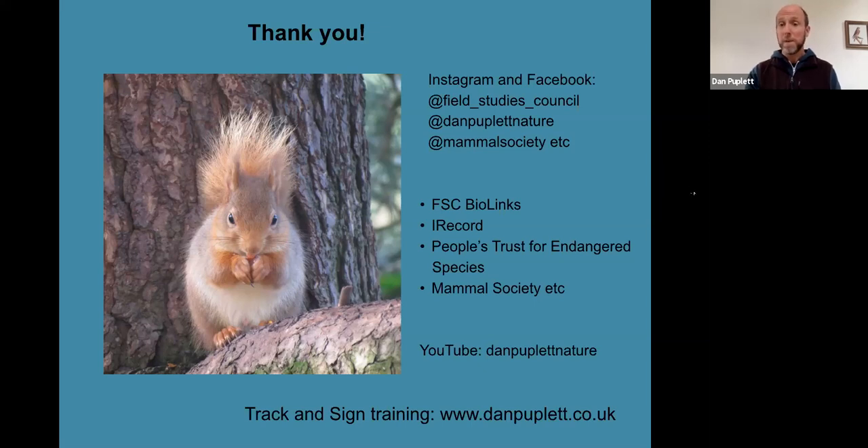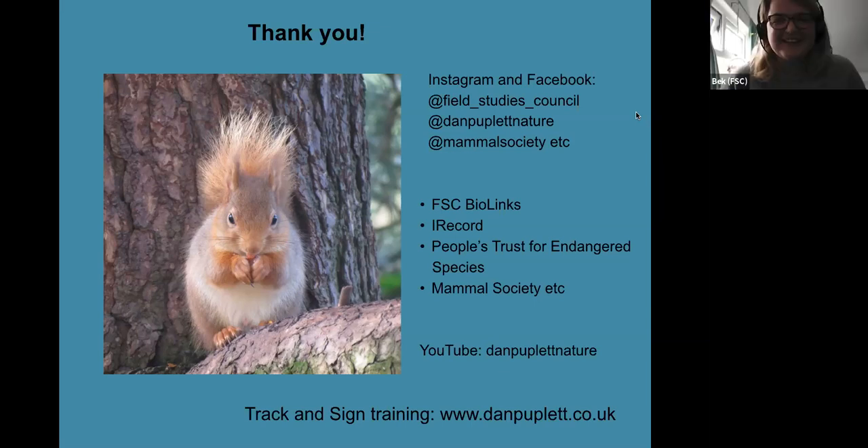If anyone's interested in going into more depth in track and sign training, I run my own courses and also do courses through FSC — online digital skills courses and place-based courses as well as other tracking courses, so do keep an eye out if you're interested. Thanks very much — that was a whistle-stop tour through tracks and signs, obviously such a broad topic, so to cram it into 45 minutes is very impressive.